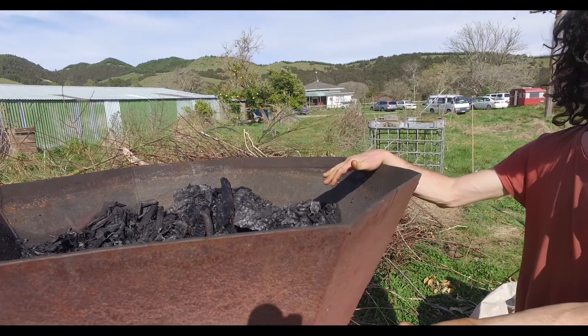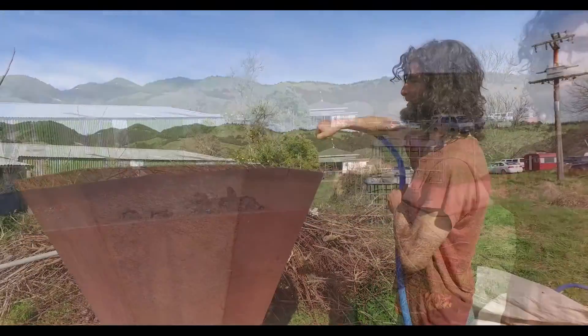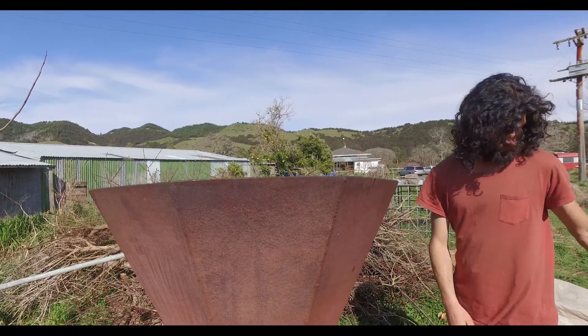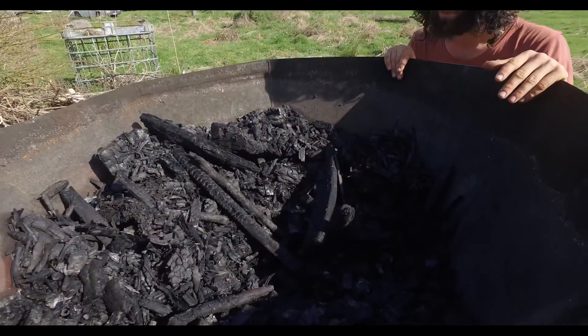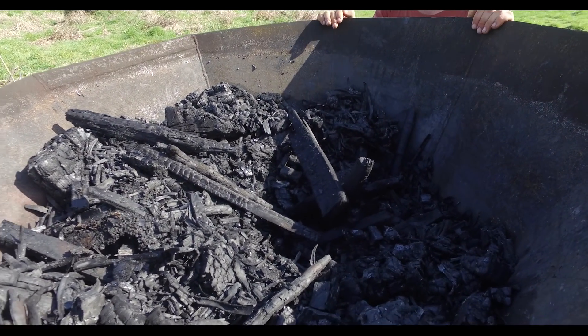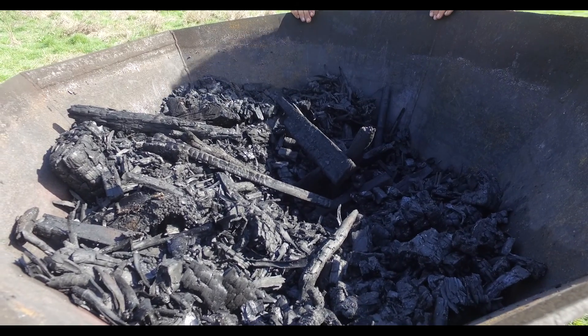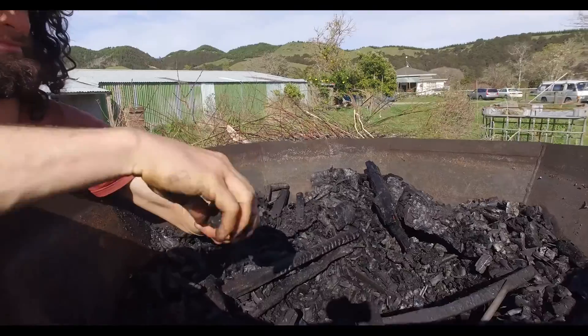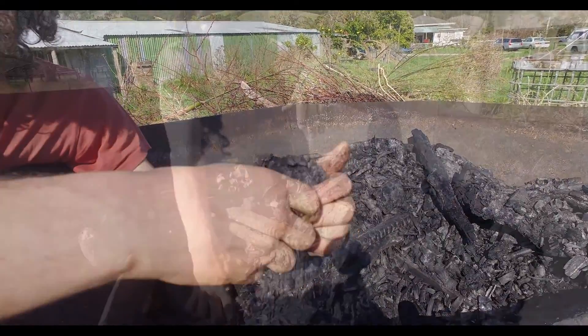After every layer of wood starts to show a little ash — when we start recognizing little spots of white on the wood — we know that there's no pyrolysis happening anymore, no more gases coming out of the wood. It's the carbon that's burning now, and that's our signal to add the next layer on top.